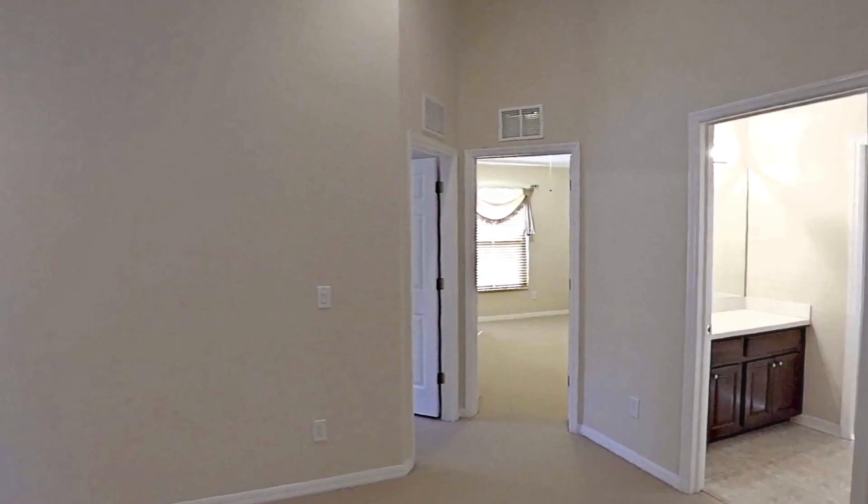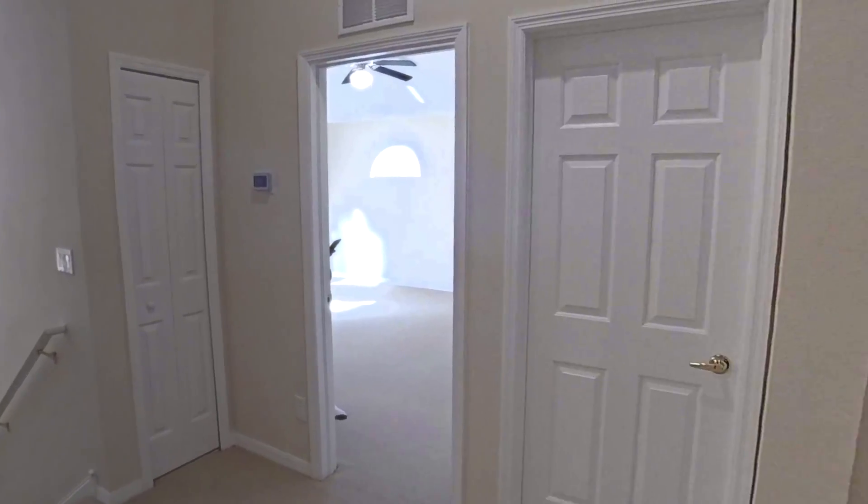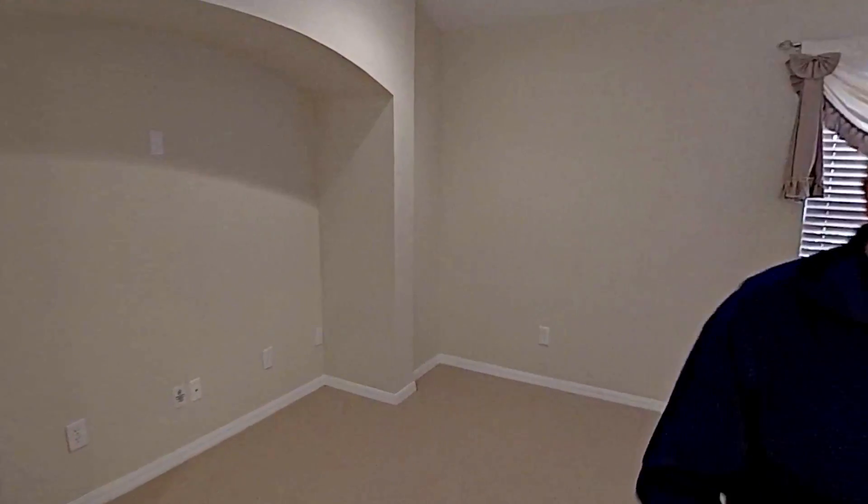I just came up the stairwell and it leads to this room. The way I see it, you're playing pool, foosball, or you could have couches around here. The children could use this area, and you use the downstairs area.